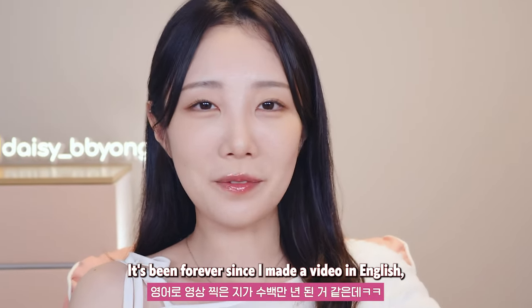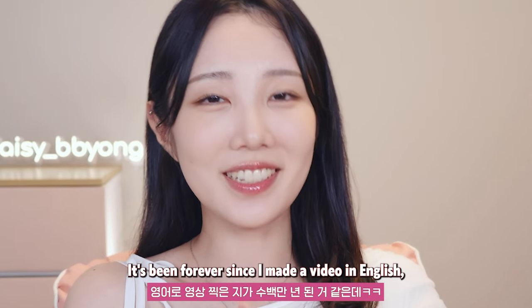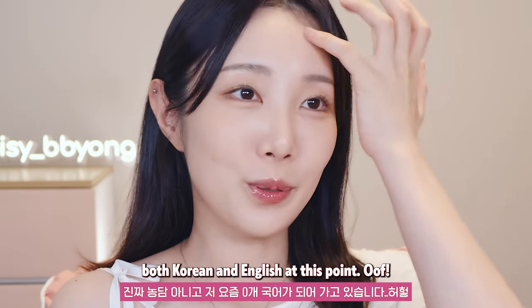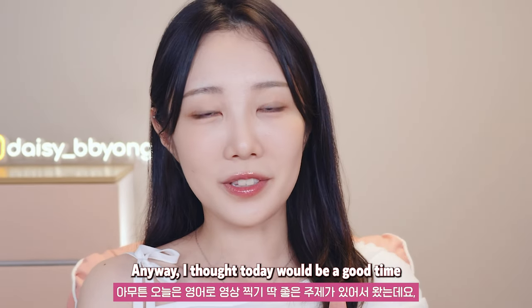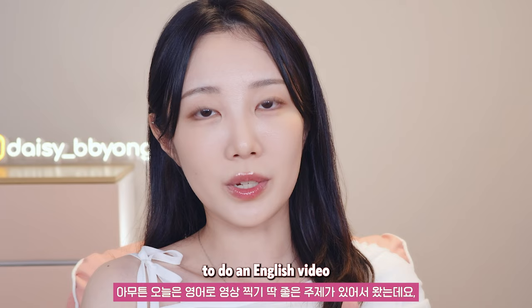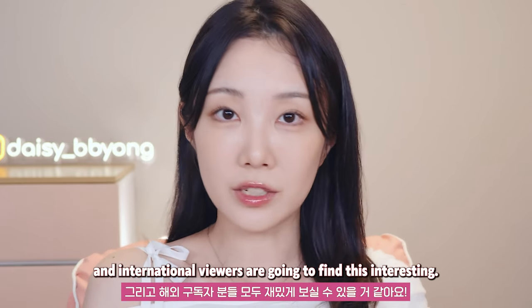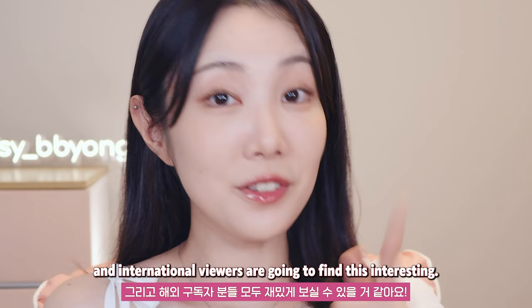Hey guys, what's up? It's been forever since I made a video in English, and I swear I'm forgetting both Korean and English at this point. Anyway, I thought today would be a good time to do an English video because I know both my Korean viewers and international viewers are gonna find this interesting.